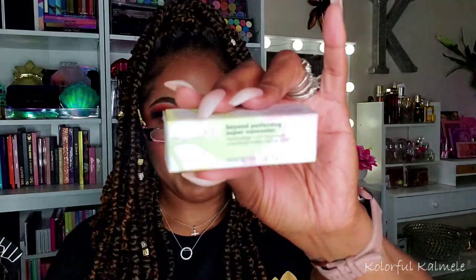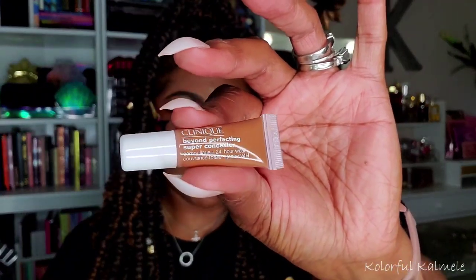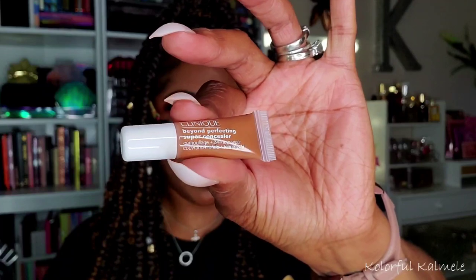They also sent me a Clinique Beyond Perfecting Super Concealer — a camouflage 24-hour wear concealer. I think there was a promotional code to get these samples. This one is in shade Deep 28. I'm definitely going to try that out.